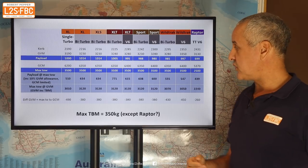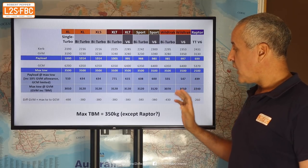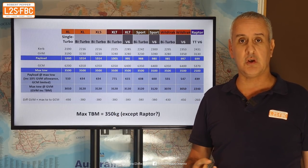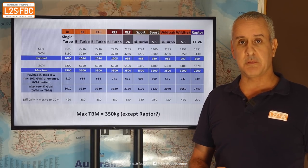I really don't understand what Ford are trying to do with that. The maximum total mass for roof loading is 350 kilograms — I presume not the case for the Raptor, though Ford's spec sheet didn't say.